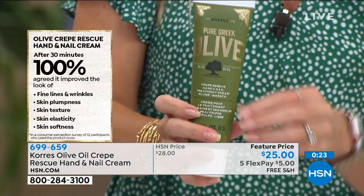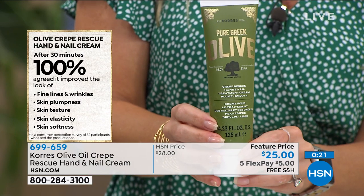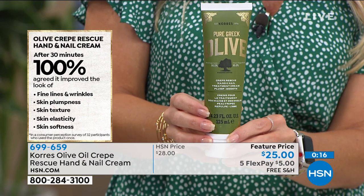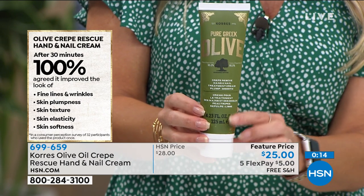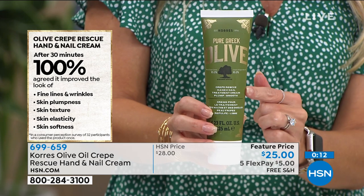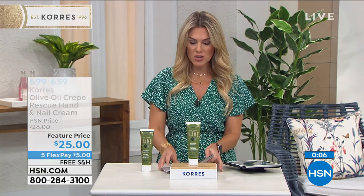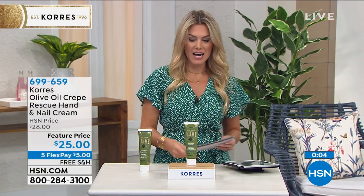And you are getting that huge jumbo size. A hundred percent of people said they saw improvement in their fine lines and wrinkles, their skin's plumpness, texture, elasticity, and softness just by switching out and giving your hands a little bit of rescue treatment — a little extra TLC. And while we're talking about your hands, we do have one more little product that I'm going to show you.